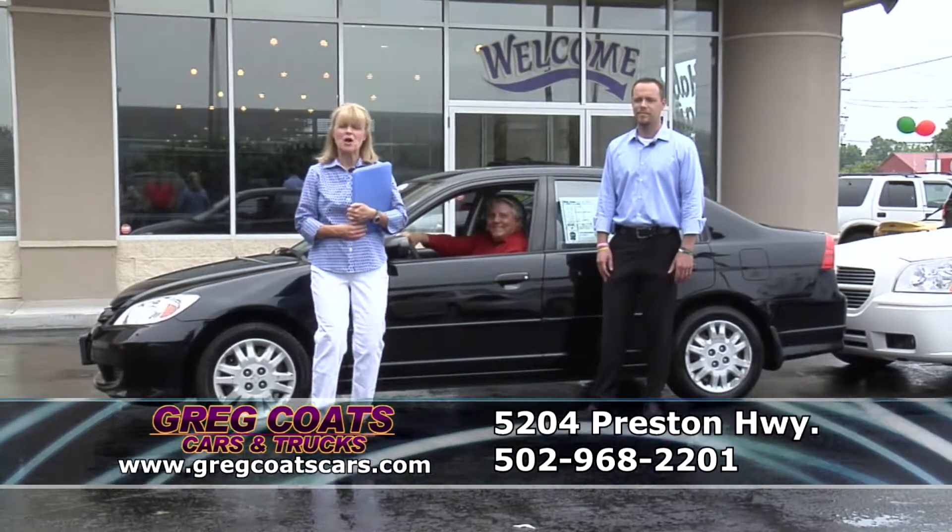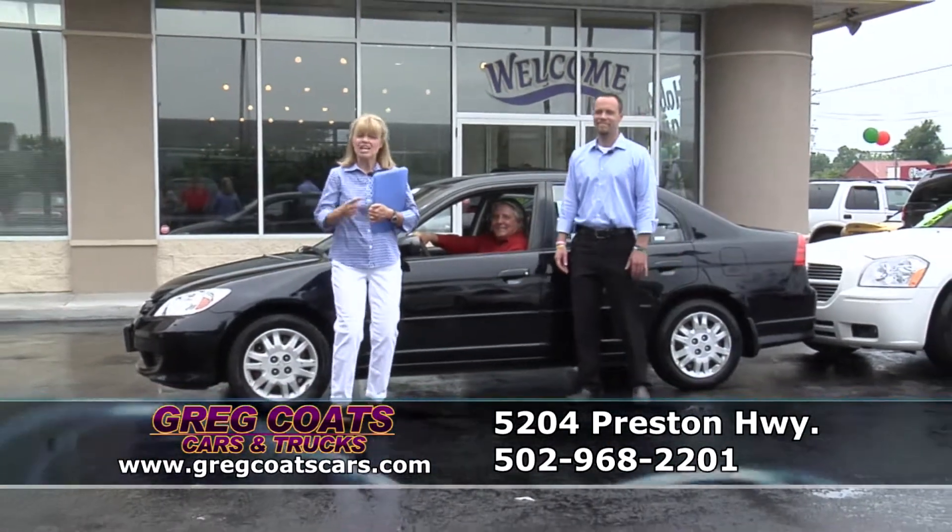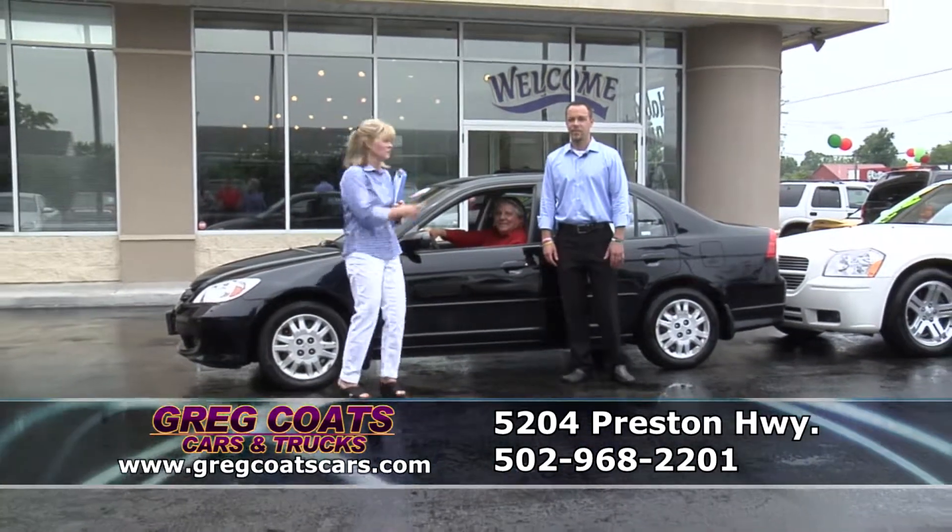Hello everybody, I'm Tammy Coates. Welcome to Great Coates Cars and Trucks. This is our new car show. Get your pad and paper, we've got a car show to do. Let's rock and roll.